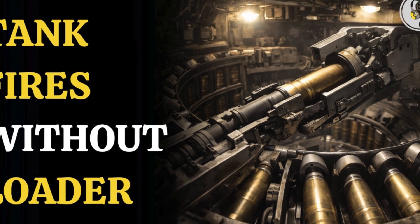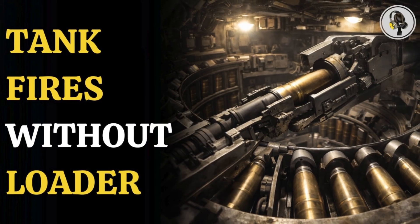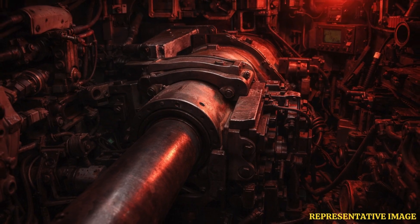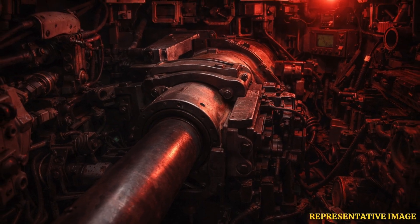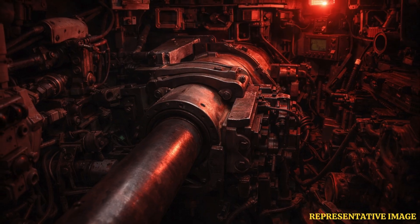Welcome to the We On podcast, where we explore fascinating stories and ideas from various fields. In this episode, we take you inside the heart of a modern battle tank to understand how its gun keeps firing without a human loader. We break down how the autoloader works on Russia's T-90M tank, how it stores ammunition, reloads in seconds, and allows the crew to fight faster with fewer people inside the vehicle.